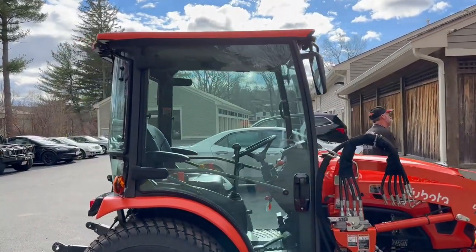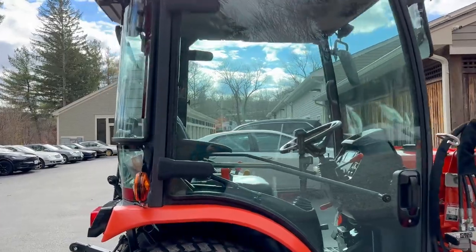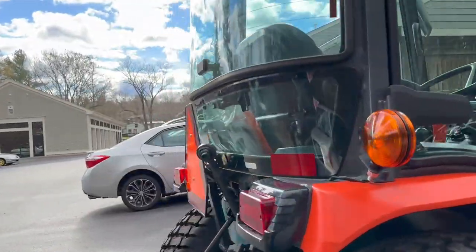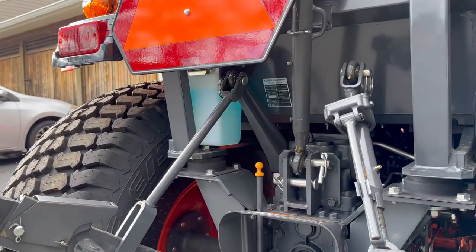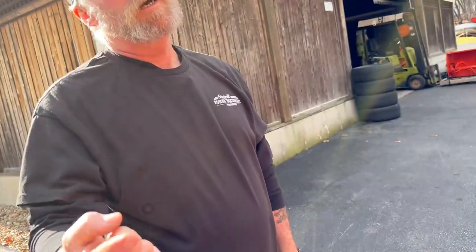Beautiful sunny day to do anything, especially to take delivery of this gorgeous Kubota machine. You need a cup holder and you need a radio — that's all you need. Other than that the thing's the best. I'm glad you mentioned that because I wonder what did I miss. It does need a cup holder for a cup of coffee.